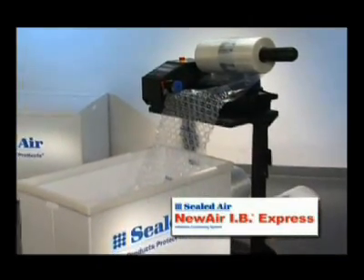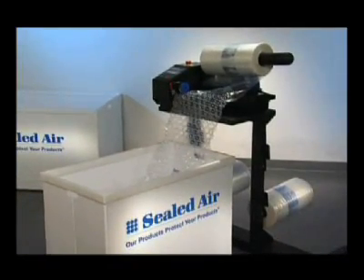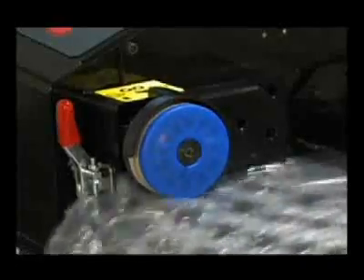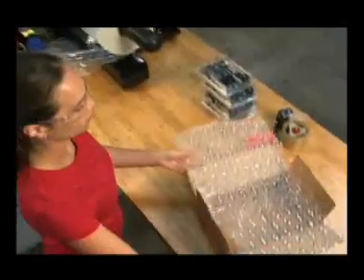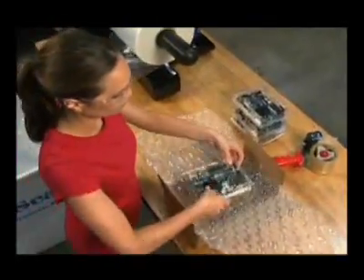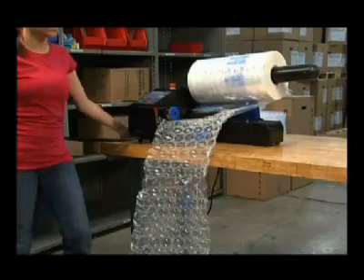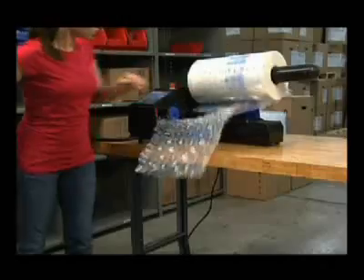Introducing the NuAir IB Express, a high-performance inflatable cushioning system from Sealed Air. The NuAir IB Express system uses our advanced engineering and patented film technology to create inflatable barrier bubble cushioning material at workstations, online, or for offline batching processes.